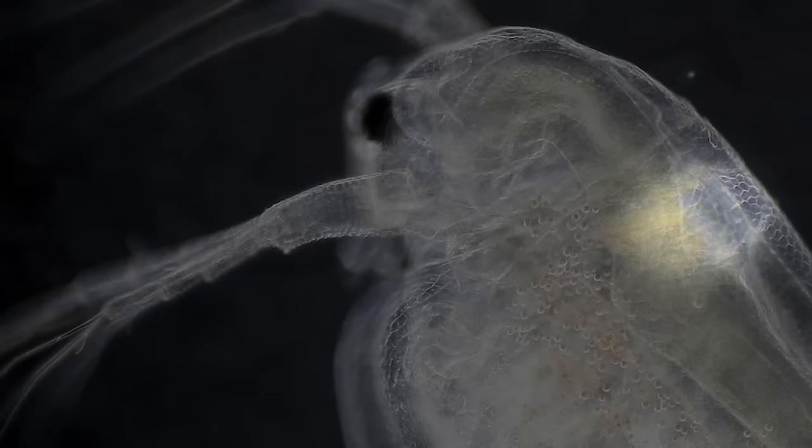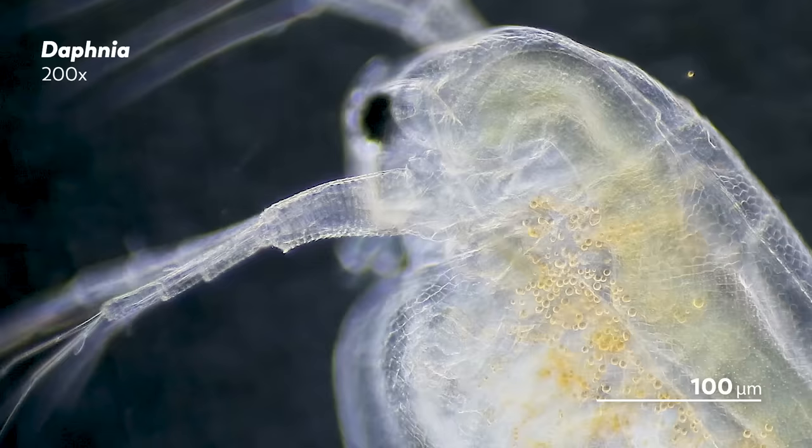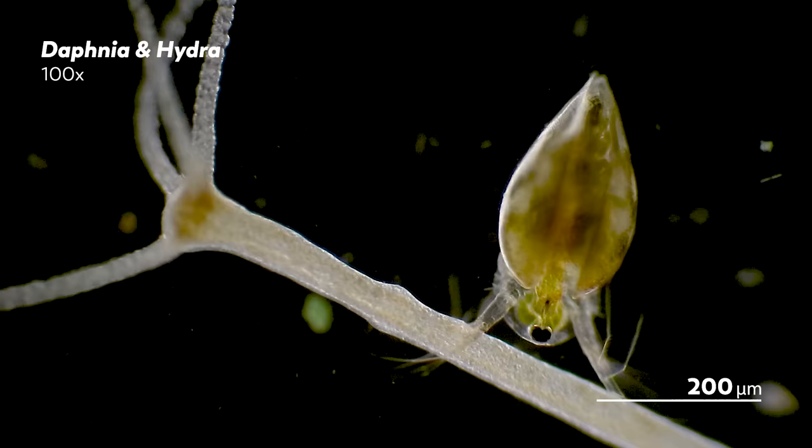Here you can see the Daphnia's heart beating. At 20 degrees Celsius, it'll beat around 200 times a minute. But that rate depends on the temperature — it beats slower when the Daphnia are in colder conditions. The heart rate will also change in the presence of substances like alcohol and caffeine, but we were a little bit too nervous about hurting our Daphnia to demonstrate that.